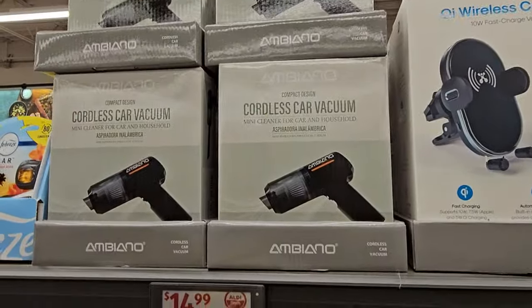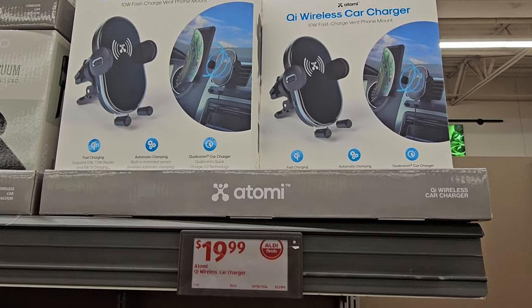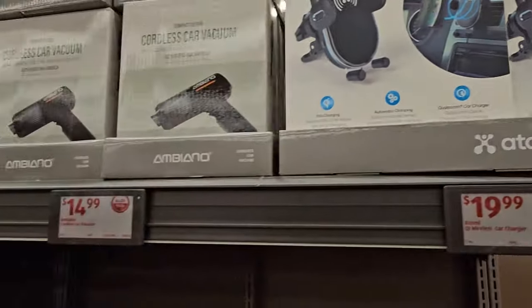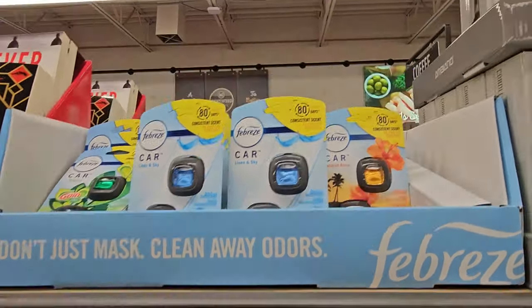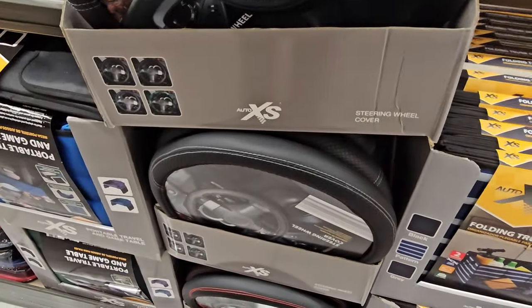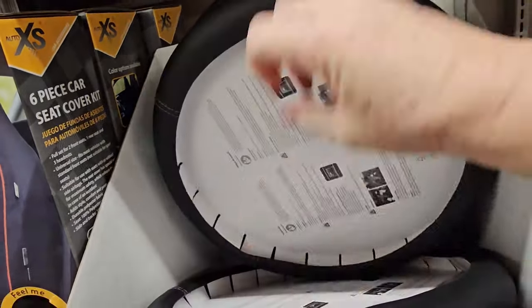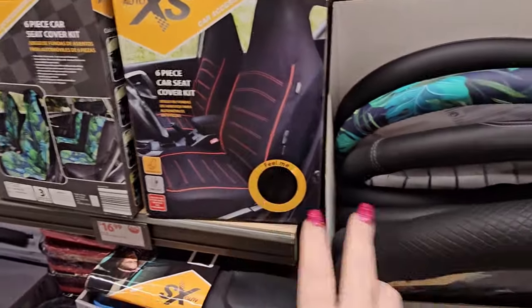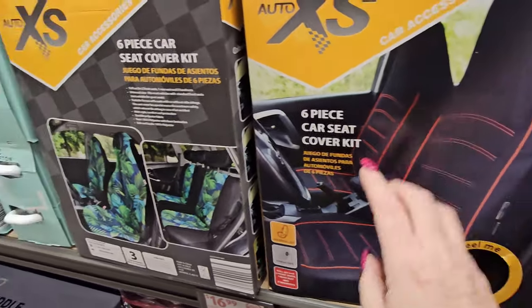Up here we have the cordless car vacuum for $14.99 from Ambiano. We have a QI wireless car charger for $19.99 that goes in your vent. Between that and the steering wheel cover — one feels nice and soft, and here's one that looks like the jungle.